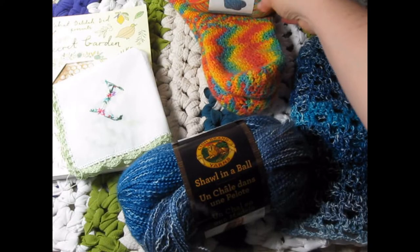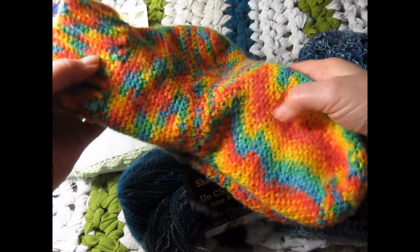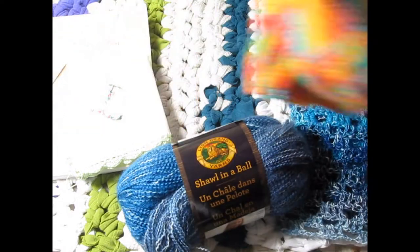Of course we're going to start with the Bernay sack. On June 13th you saw me finish these lovely sacks, and I couldn't be more thrilled to death with them.